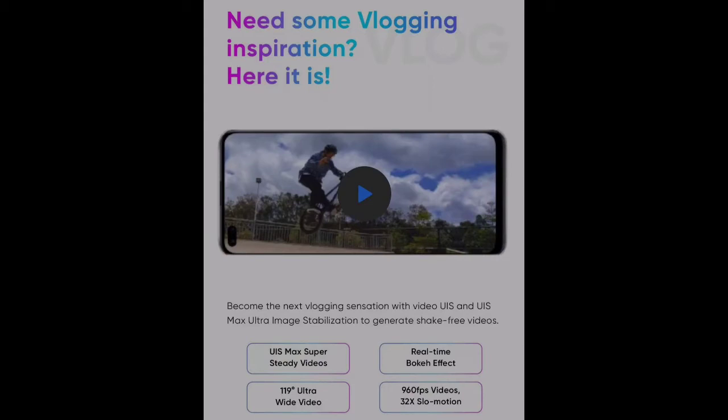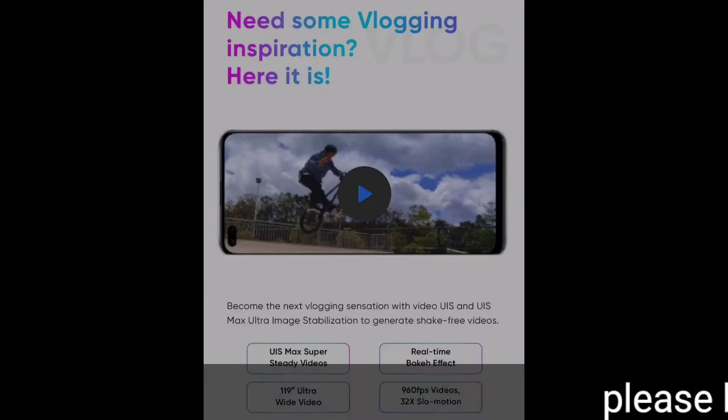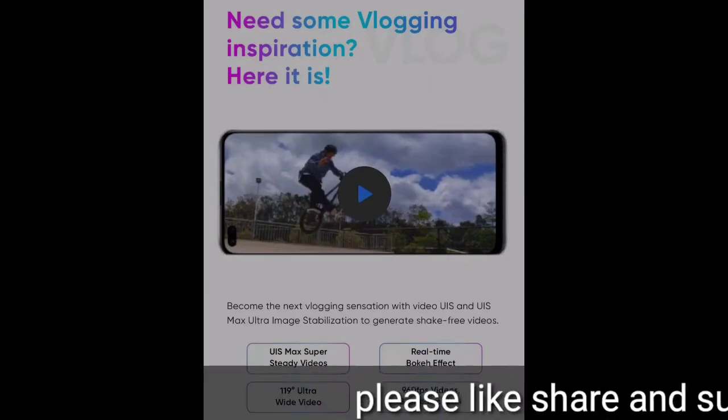In the camera, you will get 60fps videos, 32X slow motion videos, and 119-degree ultra wide angle video. You can also get shake-free videos, so you will get good stabilization.